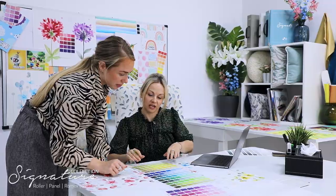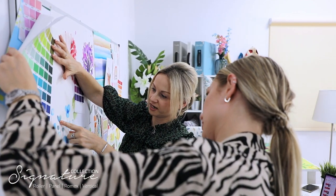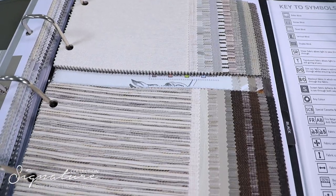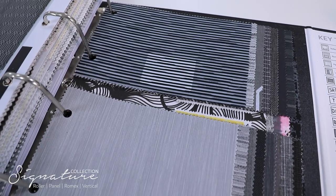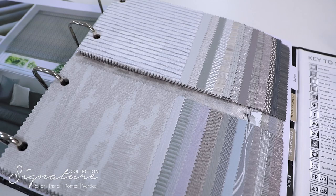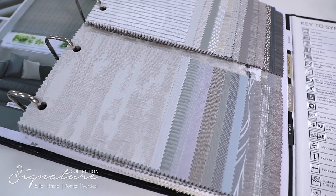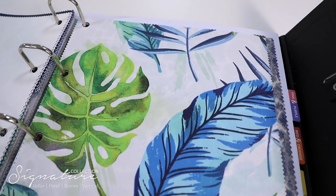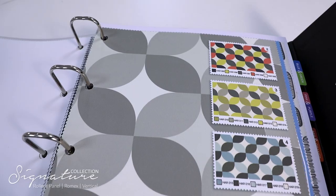So what are the highlights? 242 fabric choices including plains, jacquards, and sheers across the full color spectrum. 135 beautiful digital print options — a total of 27 designs and five colorways with each design.